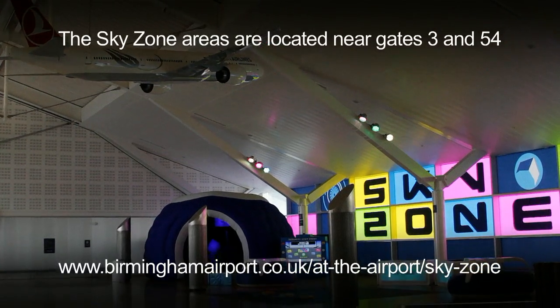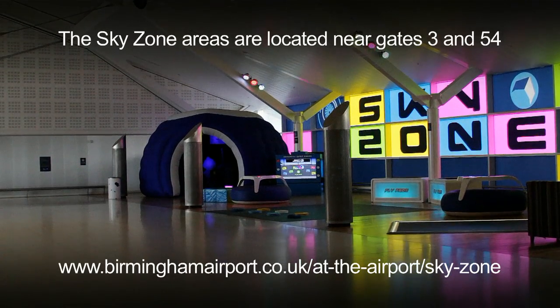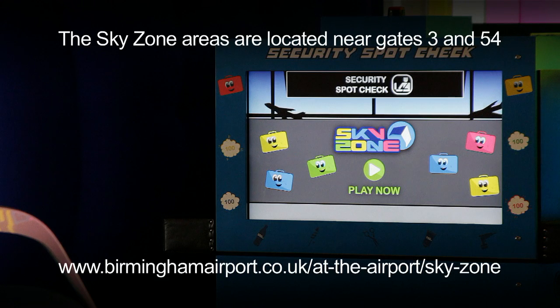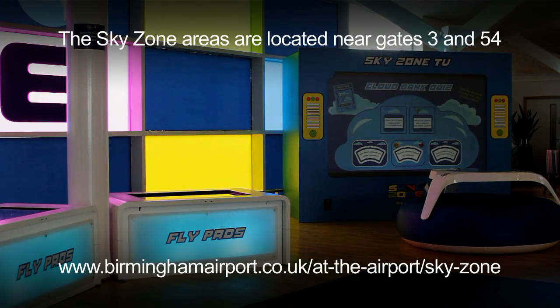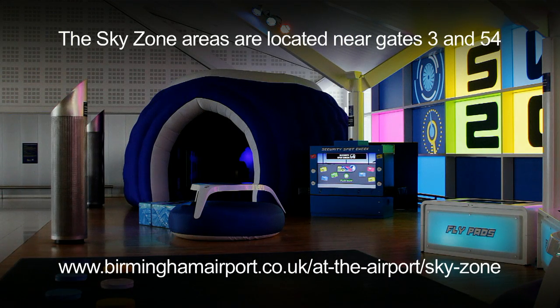While you are waiting you may wish to check out one of the great Skyzone play and interactive areas. Here you and your child or young person can pass any waiting time playing games or doing interactive or sensory activities. Please visit the Skyzone page on Birmingham Airport's website for all the details.